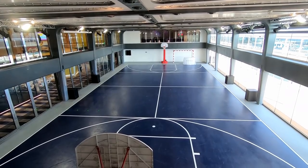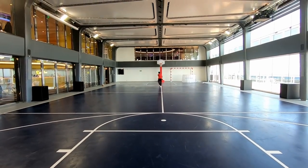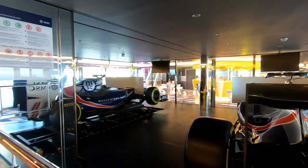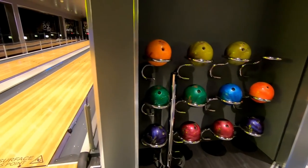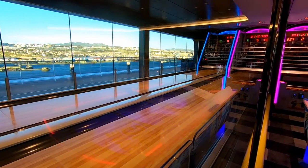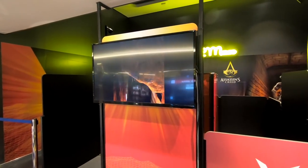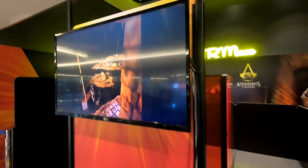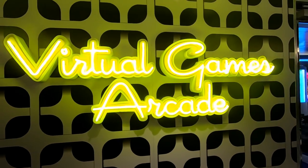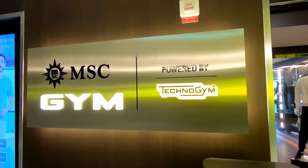I really enjoyed the Sportplex on MSC Bellissima. You see the gymnasium there — the basketball hoops were a little lower than regulation height, but there are soccer goals as well. It's nice that it's indoors, so weather is never a factor. There's a sports bar right next to that. There are a lot of interactive, engaging experiences, including Formula One simulating racing cars and a full-length two-lane bowling alley that you can rent for half an hour or one hour. Right next to that you have air hockey and basketball hoops. There's also a VR experience and a 4D interactive cinema. Down the hall is an arcade — not very big, but there are plenty of other things in the Sportplex to keep kids or adults busy.